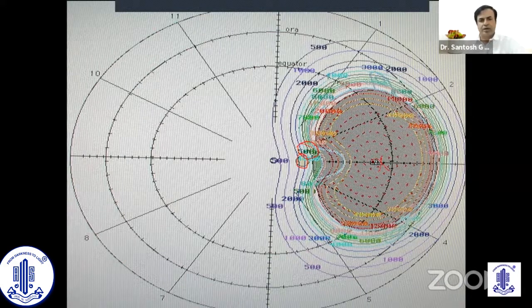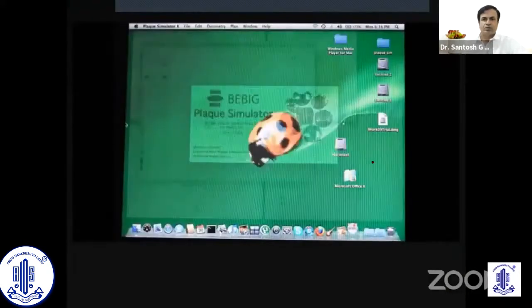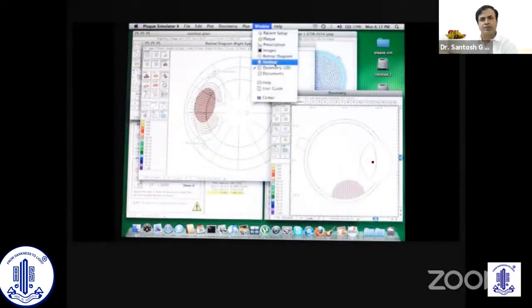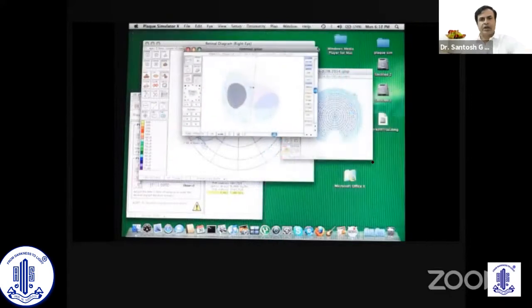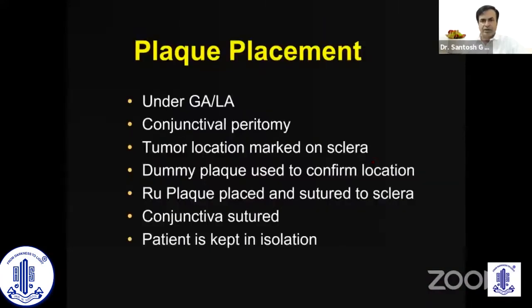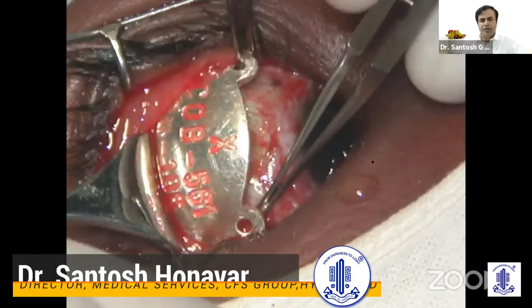We can standardize the dose and minimize side effects by using the software. However, we don't have a plaque which is made in India, and we also don't have this kind of 3D simulator which will help us place the plaque in a very accurate location and also measure the dose. These were the limitations that we had.